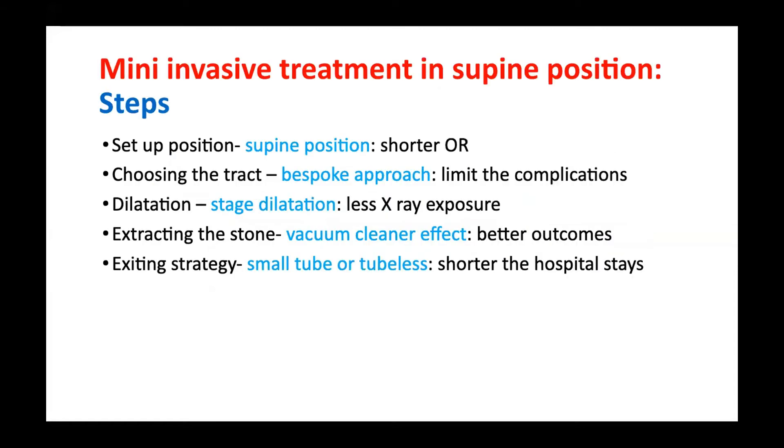How do I choose minimally invasive treatment in supine position? There are steps for better outcome, shorter operation time, and shorter hospital stay. I choose supine position because for me it shortens the operation time. I choose the track that fits the patient's calyx to limit complications. For faster access and less radiation exposure, I use a stack dilator. For stone extraction, I use the vacuum cleaner effect. For exiting the stacking, for less post-operative pain, I use a very small tube — and in very simple cases, I go tubeless.